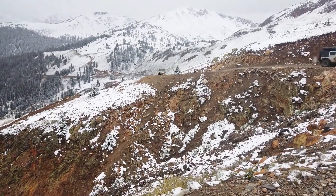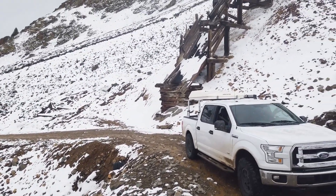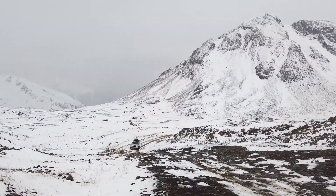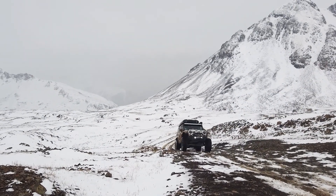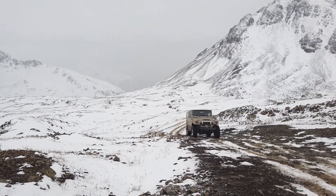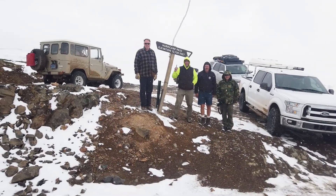From there we made the climb up to Hurricane Pass itself. It was a great moment getting back to the top.